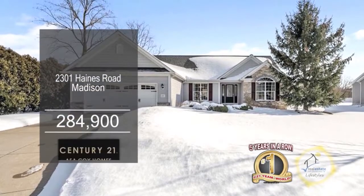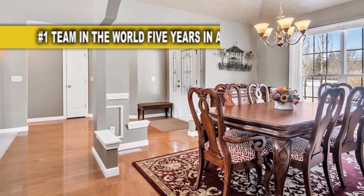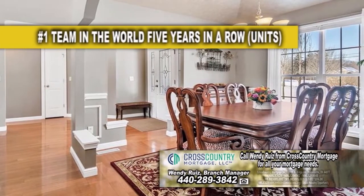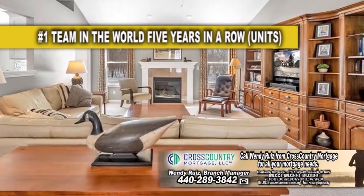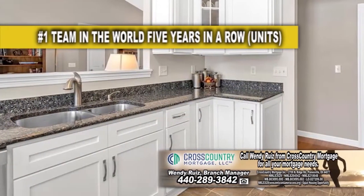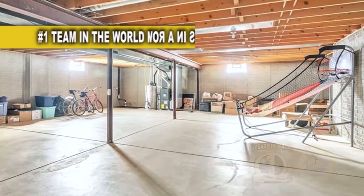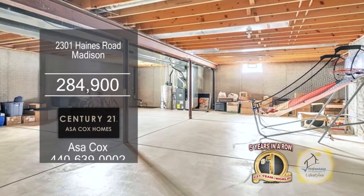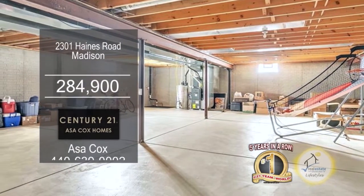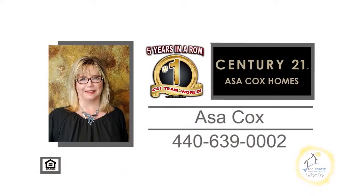This ranch in Madison offers three bedrooms and two baths. Off the foyer, you'll find a formal dining room, perfect for family gatherings. From the dining room is the living room with vaulted ceilings and a fireplace. The kitchen is a chef's dream with granite countertops and soft-close cabinets. The lower level has nine-foot ceilings and can be easily converted into a rec room. For more information, contact the number one Century 21 team in the world, Asa Cox Homes.